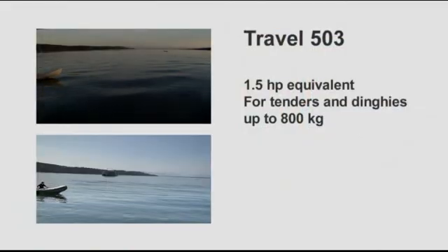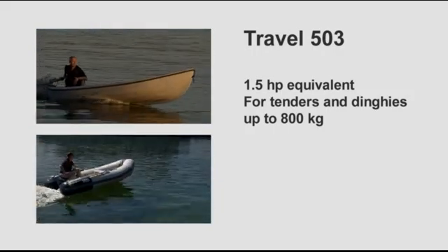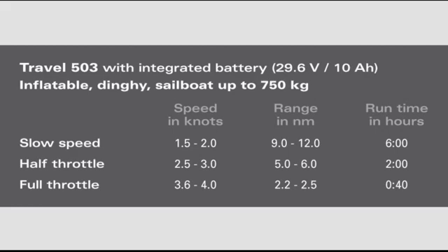What performance can you expect from your Torquedo Travel outboard? The smaller model, the Travel 503, is the equivalent to a 1.5 horsepower gasoline outboard with significantly higher thrust. It will push tenders and dinghies up to 800 kilograms or 1,600 pounds very nicely. At slow speeds of 1 to 2 knots, you can run for 9 to 12 nautical miles. At half throttle, 2.5 to 3 knots, you can run for 5 to 6 nautical miles. At full throttle, 3.5 to 4 knots, you can run for 2 to 2.5 nautical miles — that is 40 minutes run time.